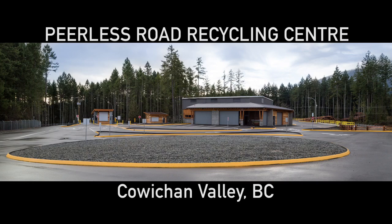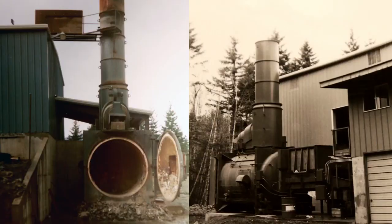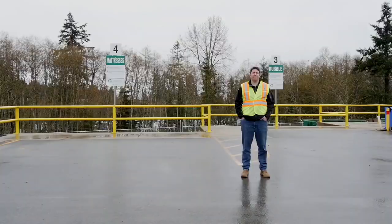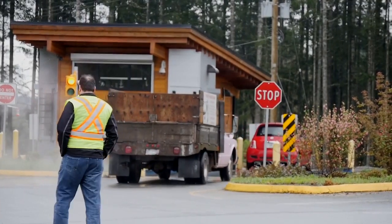We have a placard explaining how the Peerless Road Recycling Center came to be — from an ash landfill and low-temperature incinerator to a state-of-the-art recycling center. Where I'm standing now, I'm actually standing on 15,000 cubic meters of ash. We used the ash to provide fill for the entire site.